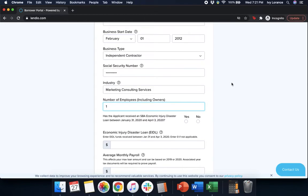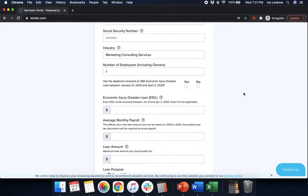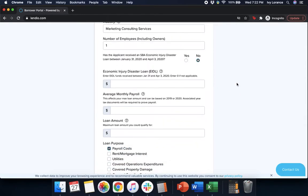After that, it's going to ask for the total number of employees including owners. In our case, we're an independent contractor, so it's one employee. Then it's going to ask: has the applicant received an SBA Economic Injury Disaster Loan between January 31st, 2020 and April 3rd, 2020? Yes or no? We're going to click No. If you did have an Economic Injury Disaster Loan, you'll enter that directly into the system here.